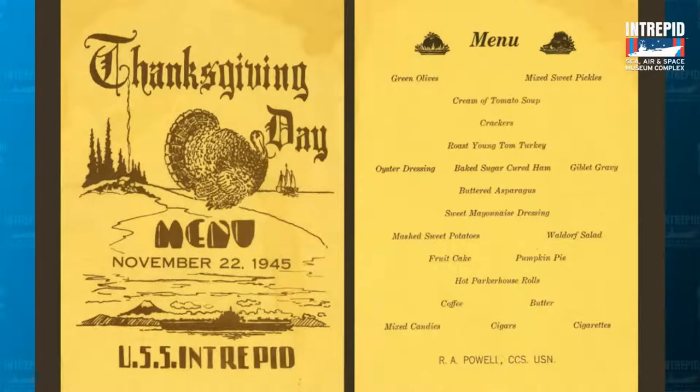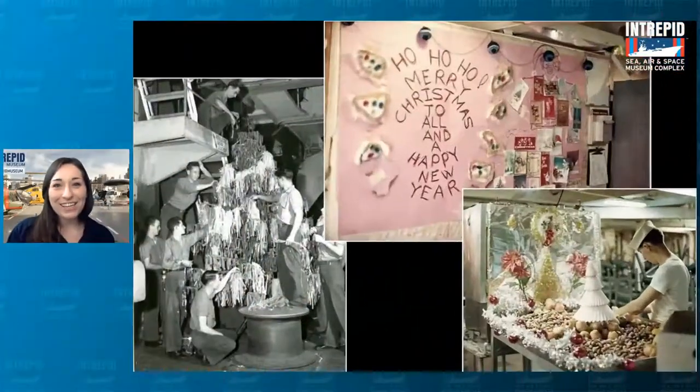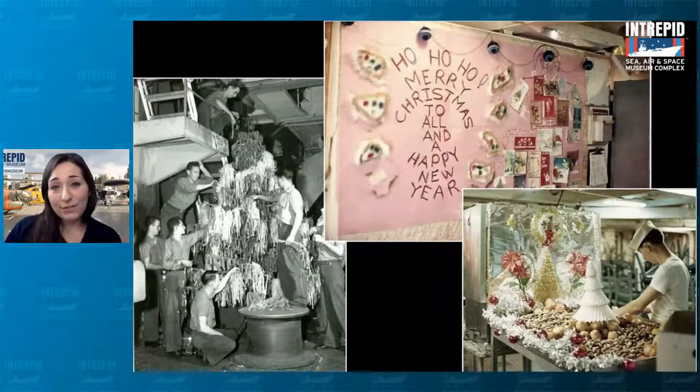Beyond food, people also associate holidays with decorations. When the ship was first built in the 1940s during World War II, it was a very difficult time. Christmas was very important for the sailors, but there was also a lot of rationing going on. Products with metal or nylon weren't being used as much because they needed those materials for the military — metal for planes, ships, and bullets; nylon for parachutes. So people, both at home and at sea, had to get creative with their decorations. They would often hand-make decorations or even whole trees, using strips of fabric and wire and whatever they could find around the ship.